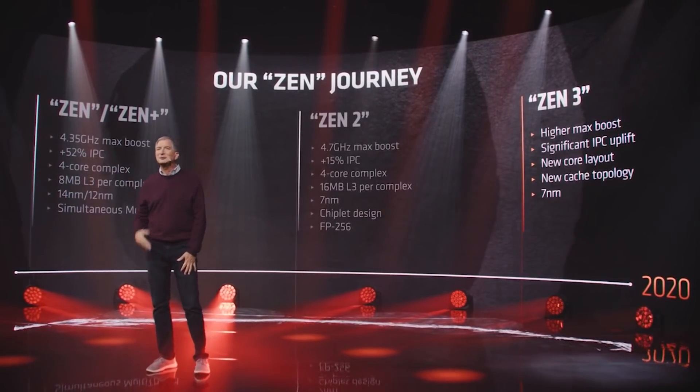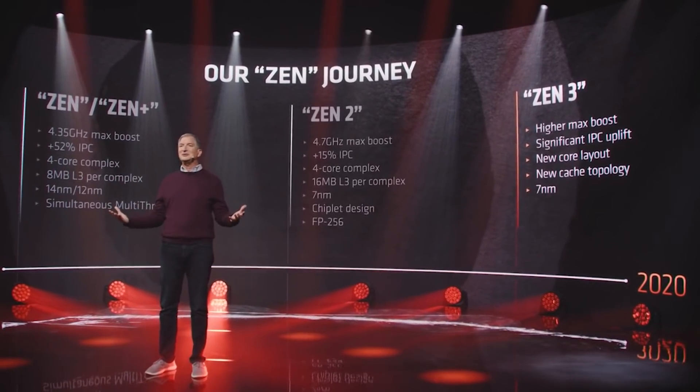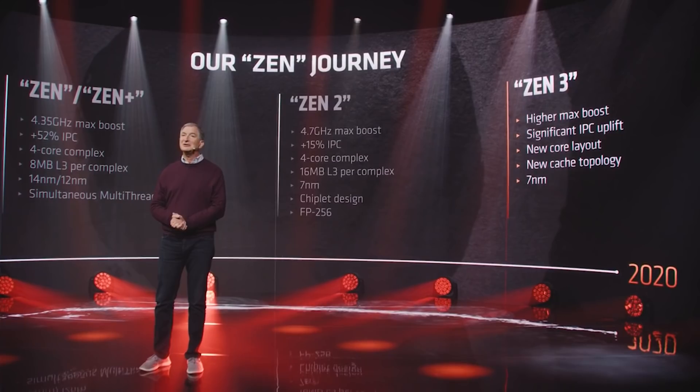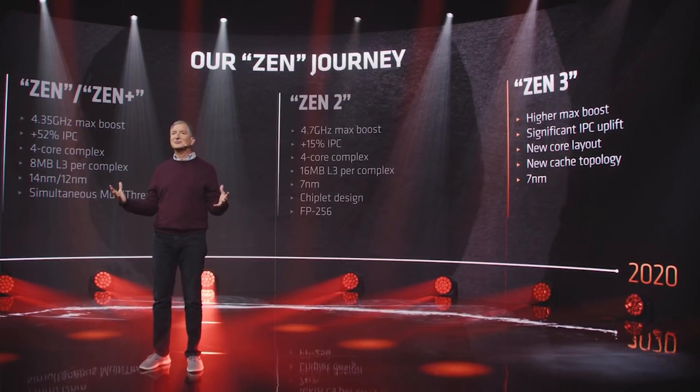I personally feel that Zen 4 is going to be a pretty big iteration. It's been pretty commonly reported that Zen 4 is going to have around a 20% IPC gain — frankly, I think it's going to be more. And yeah, I think the next couple of years Intel are really going to have their work cut out. I don't think it's going to be a case where Intel cannot compete, but I think it's going to be very difficult. The irony is that it could actually be easier for Intel to compete in the desktop than in servers.